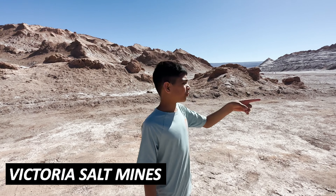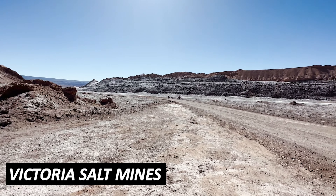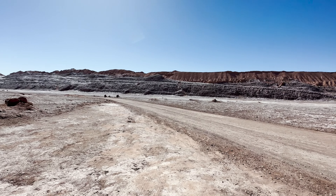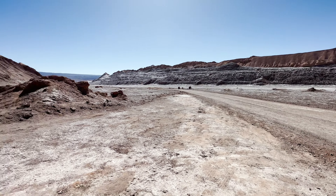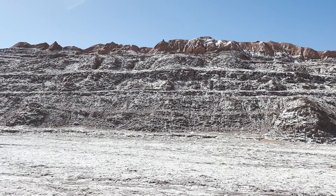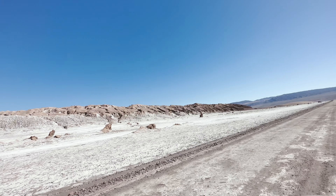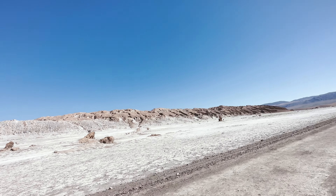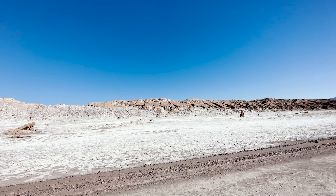This is our third point, and you can see all the salt formations on the rocks, which is really cool. It kind of looks like snow, but it's really salt — not the kind you'd buy from the store. These rock formations have been carved over millions of years by wind and water erosion. In fact, the Valley of the Moon so closely resembles the surface of Mars that NASA actually uses it to test its rovers.